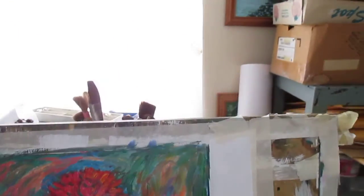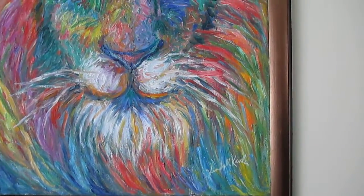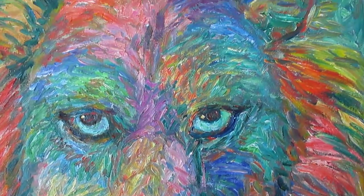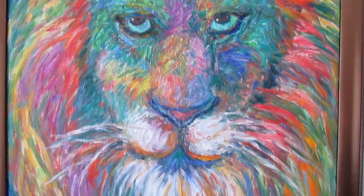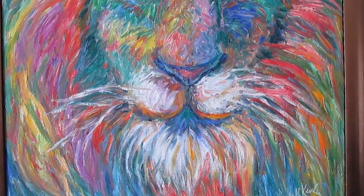I wanted to go over my special for the month of February — it's just about over with. This is Lion Explosion. Right now on Fine Art America, kendall-kessler.fineartamerica.com, you can get a 40 by 30 canvas print of this painting at 40% off.